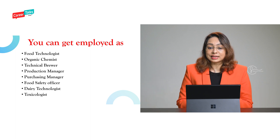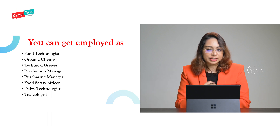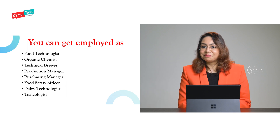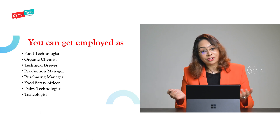Now let's see where you can get employed and what designations are available if you pursue a food technology program. You can become a food technologist, a technical brewer — a brewer is somebody who works in the production of beer — a production manager, or even a toxicologist. A toxicologist studies and understands microorganisms and microbials. As mentioned earlier, people in this field need to know when and where harmful bacteria will grow in a food product. So you can also become a toxicologist if you pursue food technology.